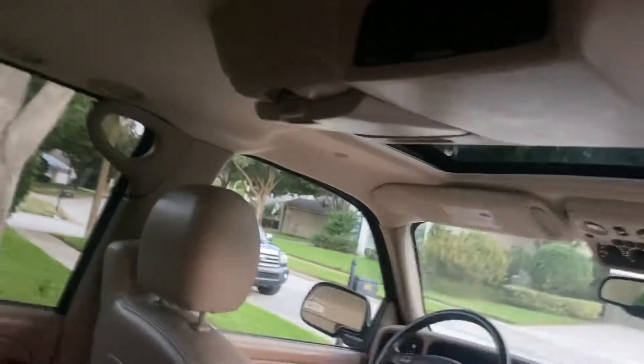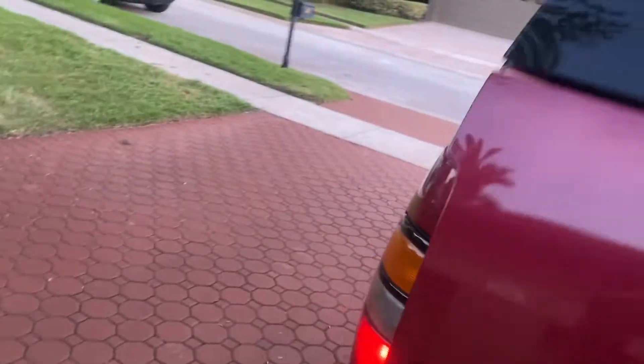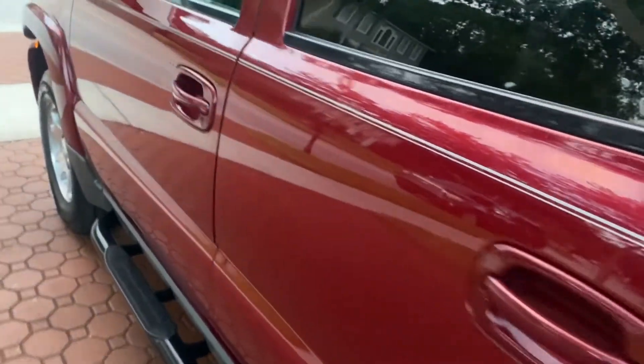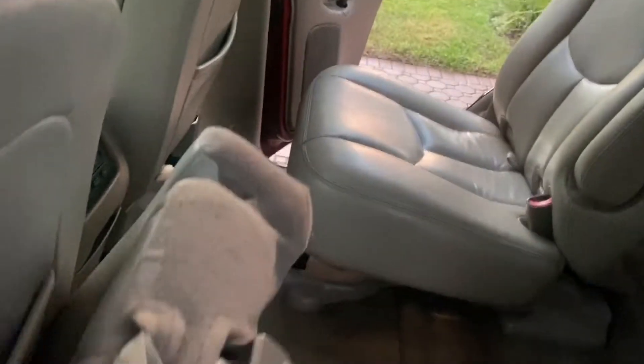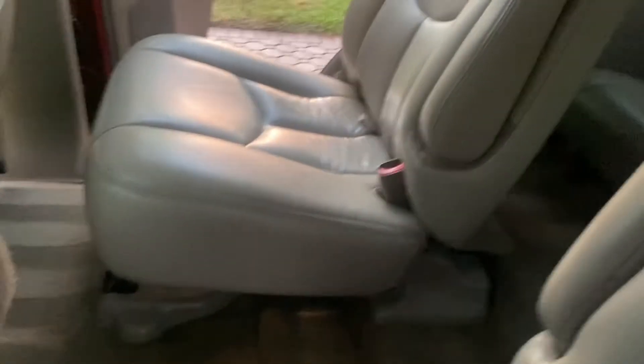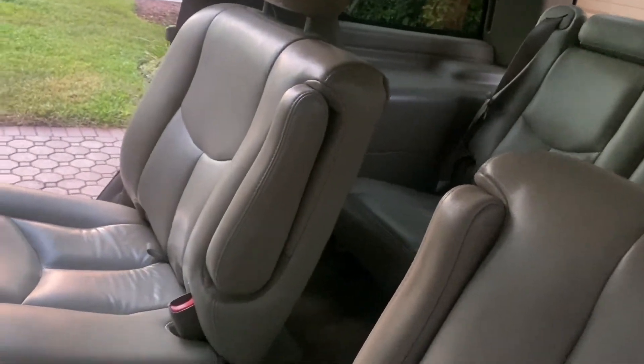It has the nice rear DVD player. Excuse me — it's been getting a little darker on me earlier than I thought. But you know, you can take these seats out. Underneath these seats, folks, are absolutely immaculate. All your plastic — no scratches or scrapes or marks on it. It is super, super nice. Look at that. It rides awesome. All the carpet, all the leather — it all is just beautiful.